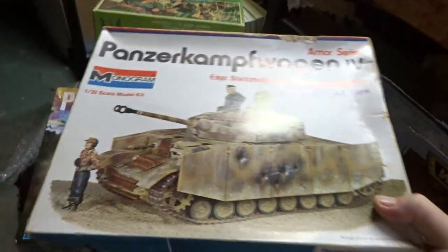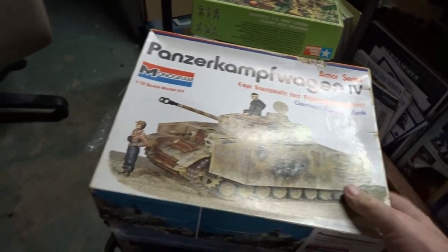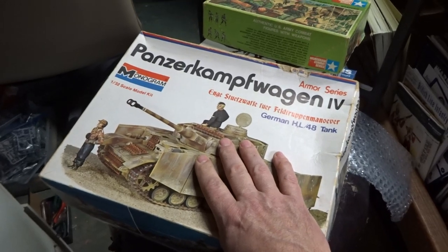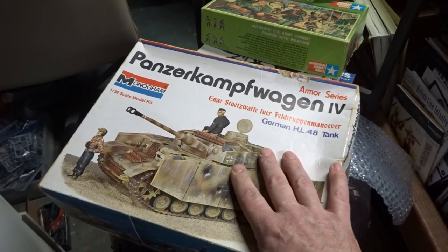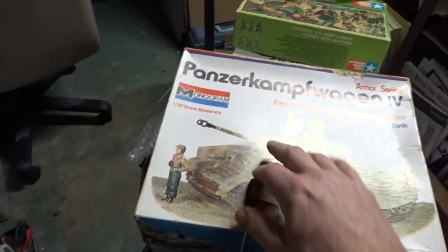These were my favorite — this is what I grew up with. I would walk down to the hobby store and these would be the kits that I would buy, and they were usually roughly about two to three bucks for these things.